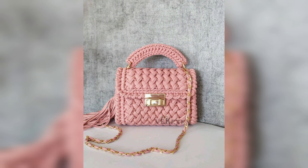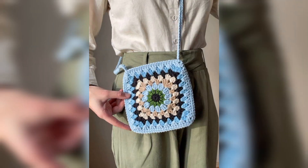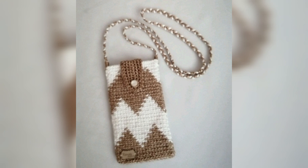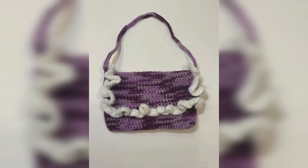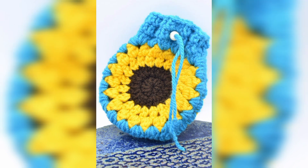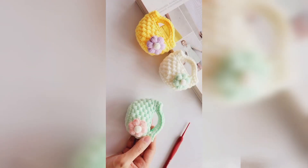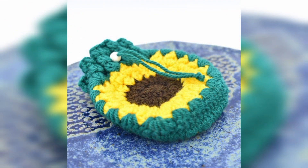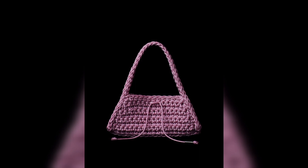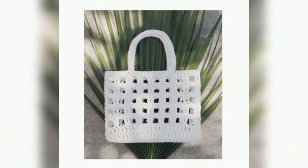Share this video with your family and your lovely friends who want these types of amazing bag ideas. I really hope they will love this amazing collection. You know, different people have different choices and they love different types of colors, so in this video you will see different themes, different colors, and different decent and unique designs for your crochet mini bags and mini pouches.